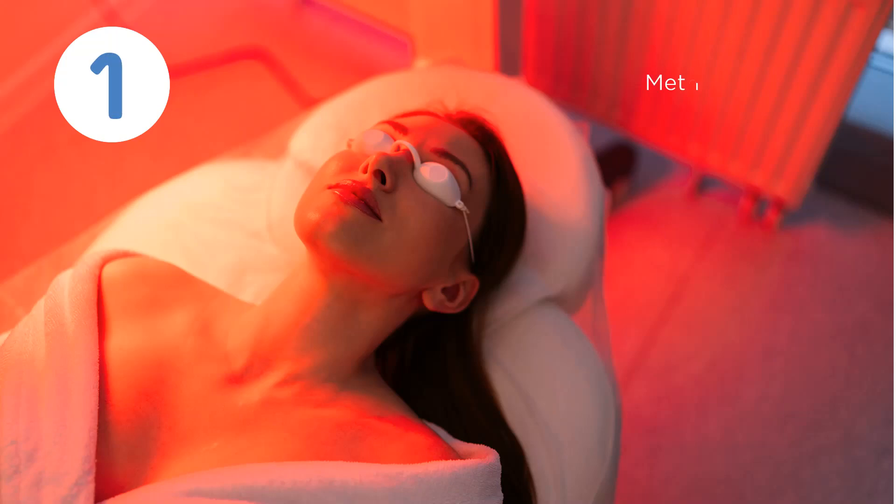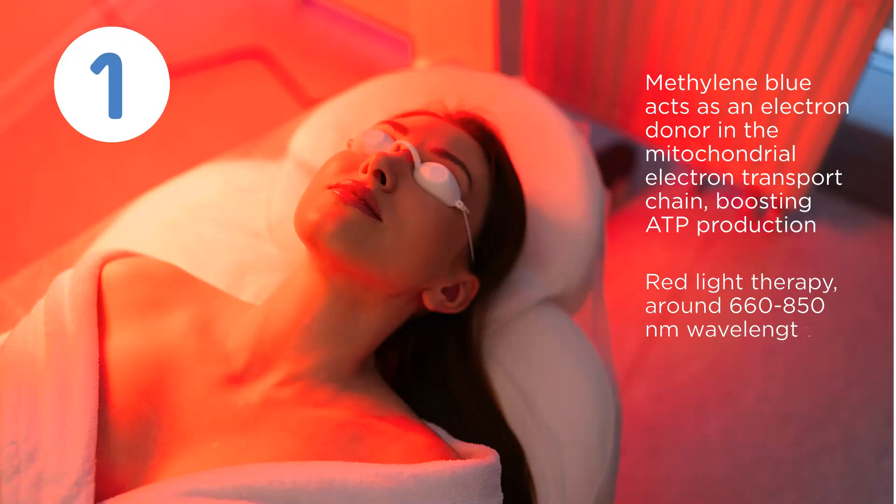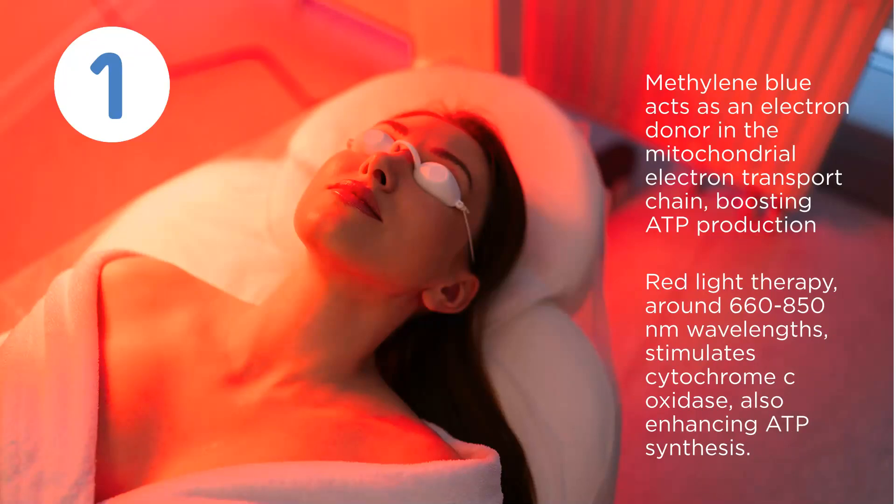First, methylene blue acts as an electron donor in the mitochondrial electron transport chain, boosting ATP production. Red light therapy around 660 to 850 nanometer wavelengths stimulates cytochrome C oxidase, also enhancing ATP synthesis.